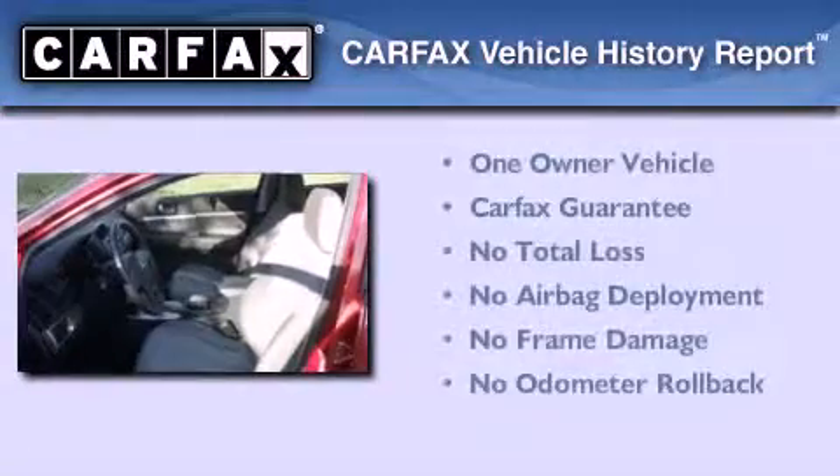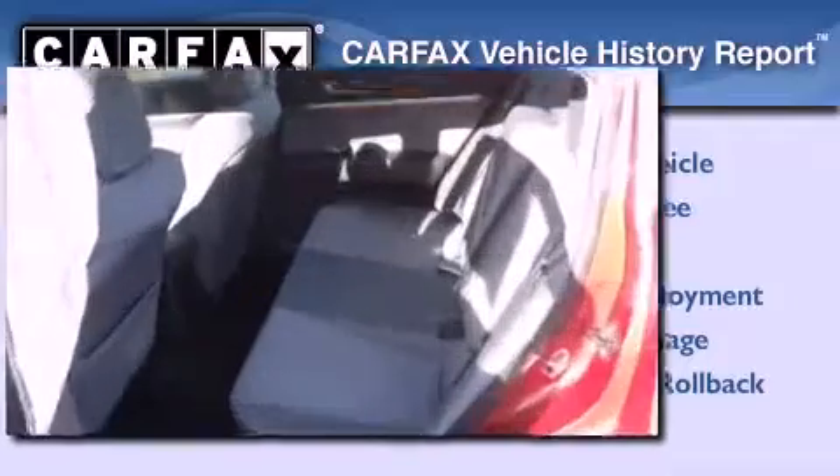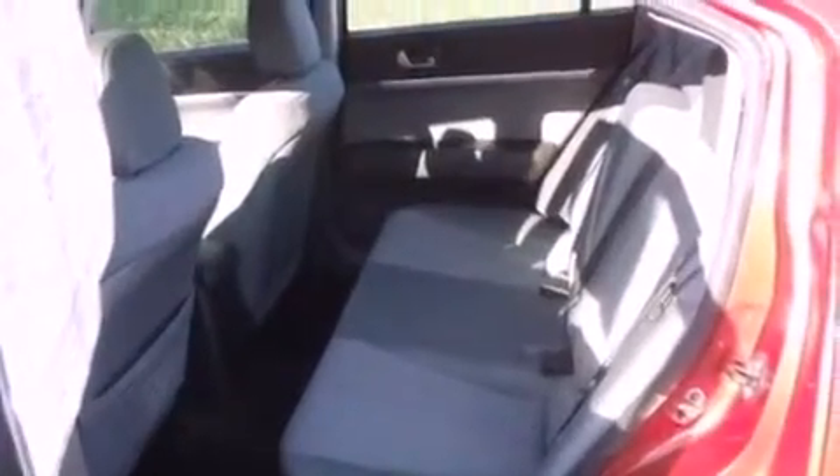This Mitsubishi has had only one owner and it qualifies for the Carfax buyback guarantee. We hope you found this video informative. Please contact us today.